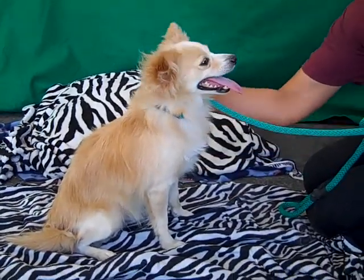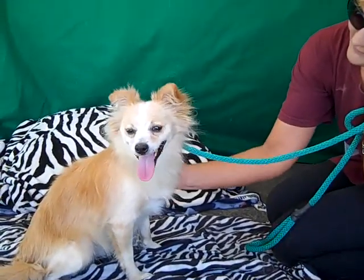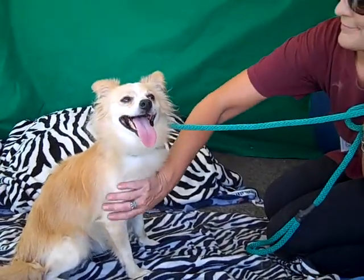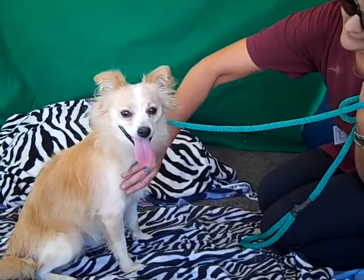He's a little shy guy at first, but he warms up very quickly as you can see. He's being very attentive to his handler and he loves treats — he's very treat motivated. So as soon as she started showing those to him, he definitely brightened up. He's just a little confused about being in this big shelter.